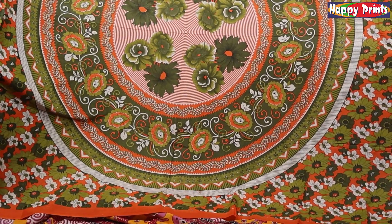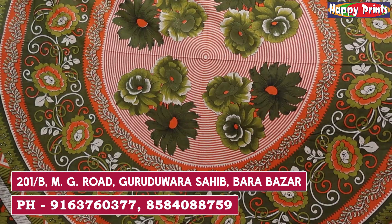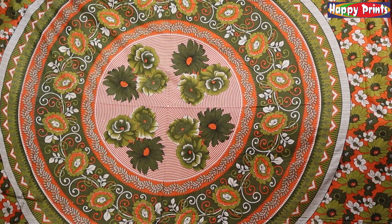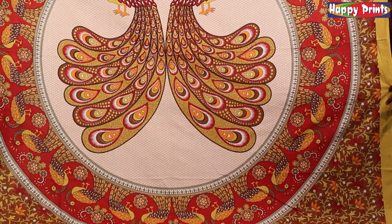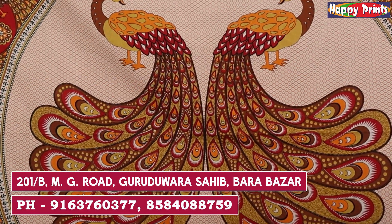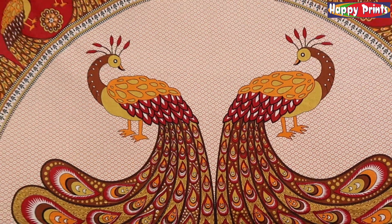Look at the second piece — it is very beautiful. It also has no pillow cover. It is a double bed, 100% pure cotton. This is a very beautiful collection and you can see a peacock design in the middle.